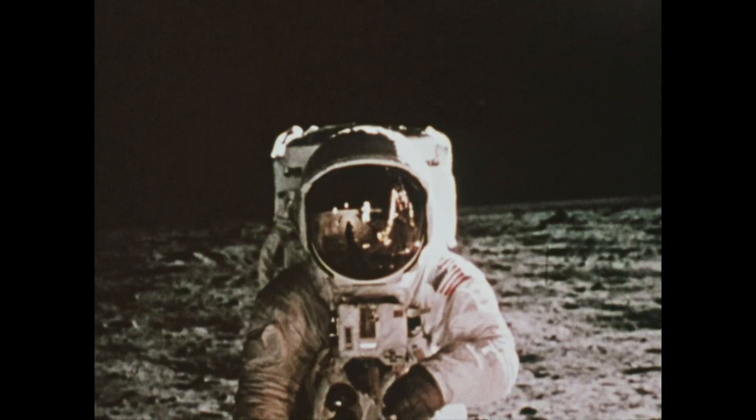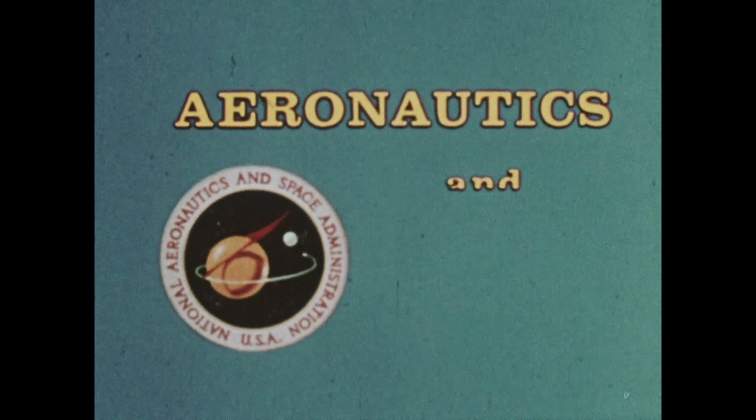NASA, the National Aeronautics and Space Administration presents Aeronautics and Space Report.